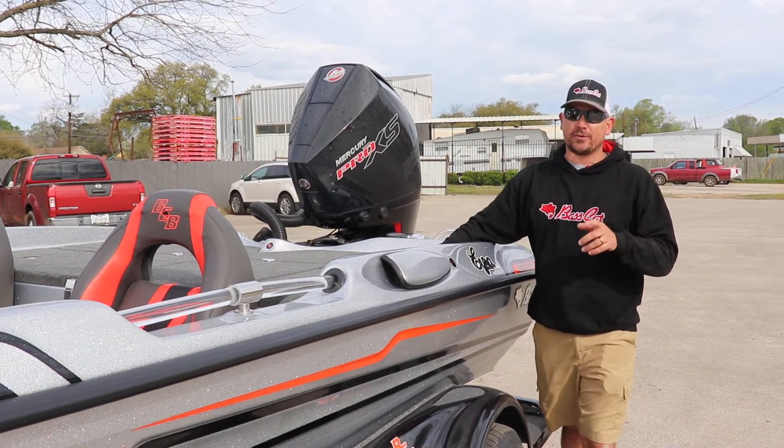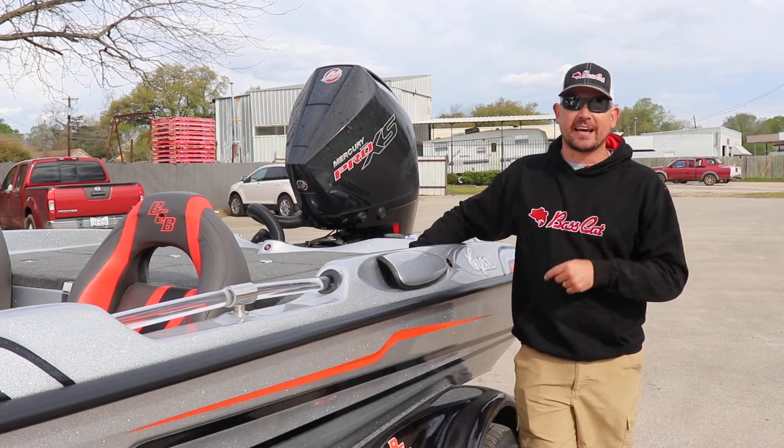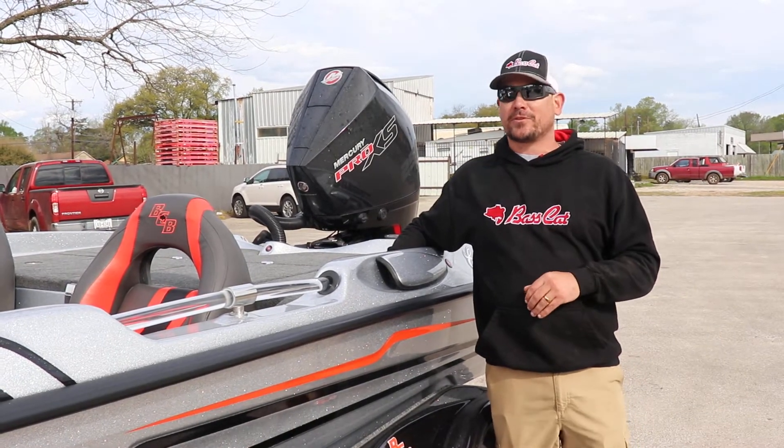If you're needing the comforts of a Bentley, but you need the speed of a Lamborghini, check out the Bass Cat Ear — one of the nicest boats on the market.